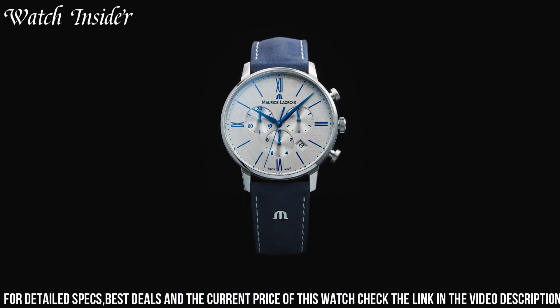Thank you for watching. We hope you enjoyed this video as much as we enjoyed making it. If you haven't already subscribed, please subscribe to our channel.